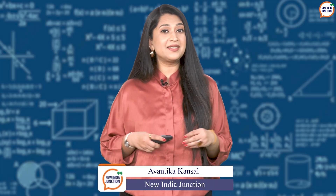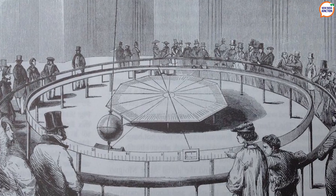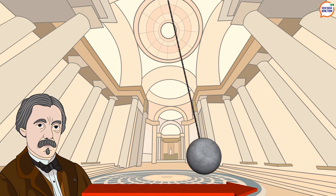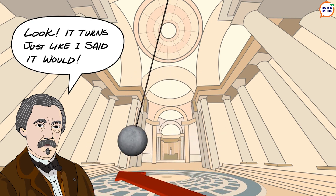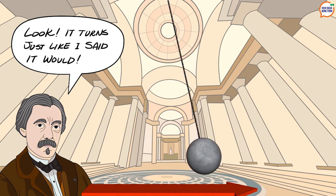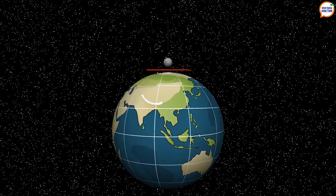Welcome to New India Junction. I am Avantika Tansal. A Foucault pendulum, named after the 19th century French physicist Léon Foucault, is a simple way to demonstrate Earth's rotation. It consists of a heavy object hung from a long wire, which is free to swing in any direction. When set in motion, the pendulum appears to change its orientation slowly over time due to the relative motion between the pendulum and the rotating Earth.